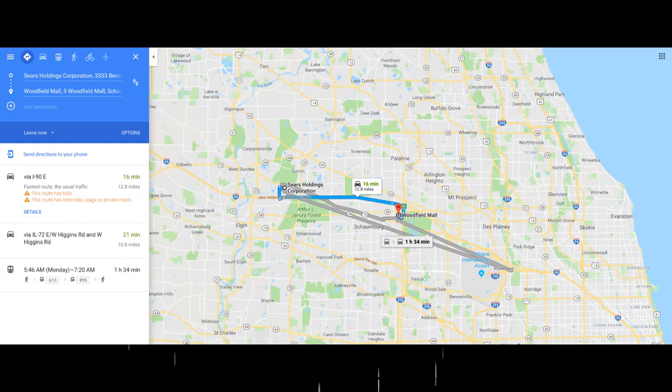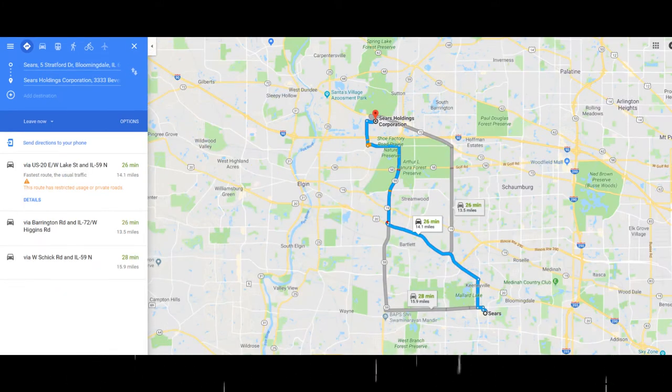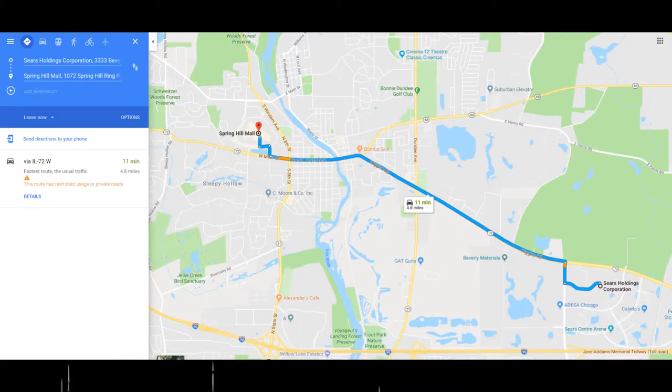But if you go to Google Maps: Sears Holdings headquarters to Woodfield Mall is a 16-minute drive; headquarters to Stratford Square Mall is a 26-minute drive; and headquarters to Spring Hill Mall is only an 11-minute drive — much shorter than the rest.